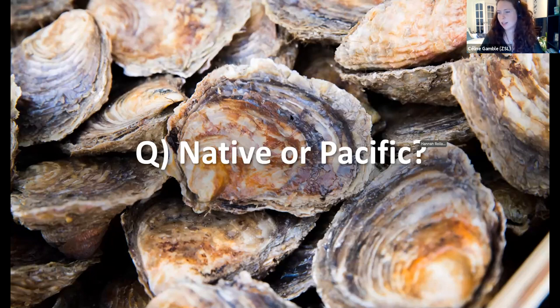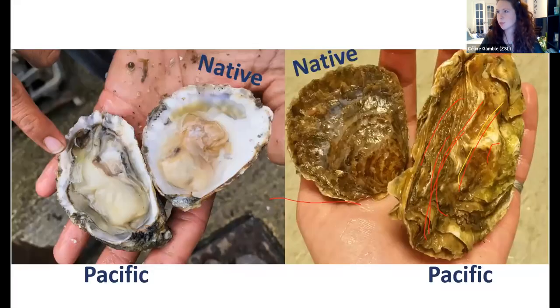In some lights the oyster shell can look quite nice — sometimes in the right light they can show a purpley hue, which is quite nice. We've had 78% of people vote, and I can confirm 96% were correct: this is indeed a native oyster.